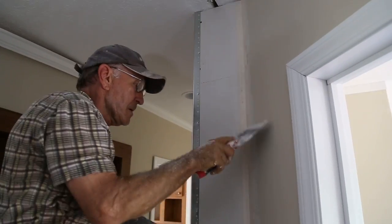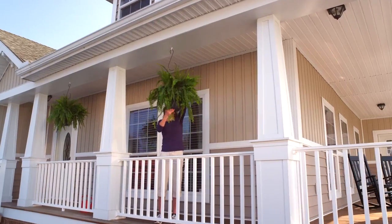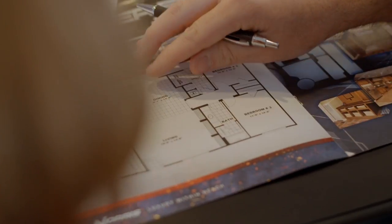Each home site is unique, and all homes are installed to applicable state and local codes with safety and stability in mind. Your home consultant will guide you through your home construction process step-by-step and answer any questions you may have to make sure the transition into your new home is as easy as possible.